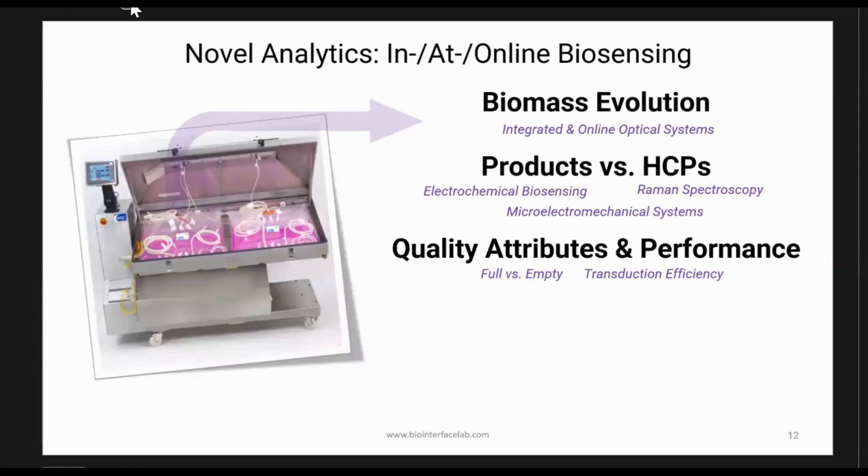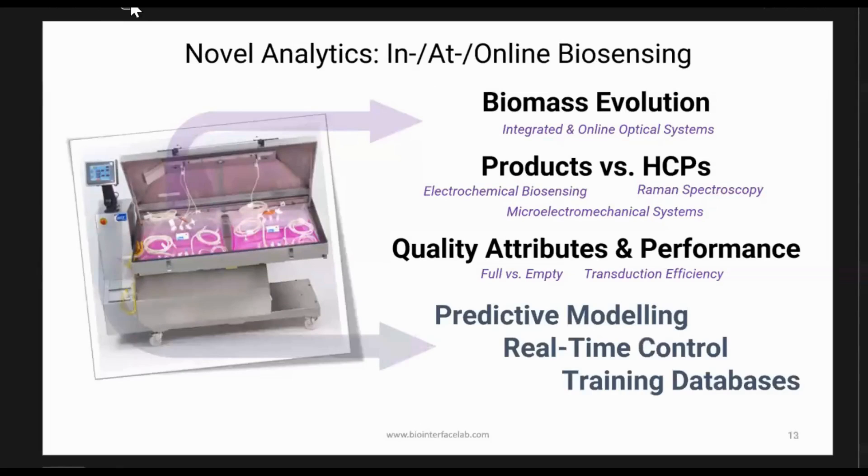We also need quality attributes and performance metrics — full versus empty, transduction efficiency: will this load into the cell and deliver and transduce the gene? Ultimately there's a unique opportunity for predictive modeling, real-time control, and training databases. There's a hard sensor data component — how do I build a new sensor and have that data inform something — and also a soft sensor side, which uses sensors already built into the process. If you have a temperature controller, flow controller, mass-in/mass-out controller, what can you learn from that information when you couple it? These all become very important.